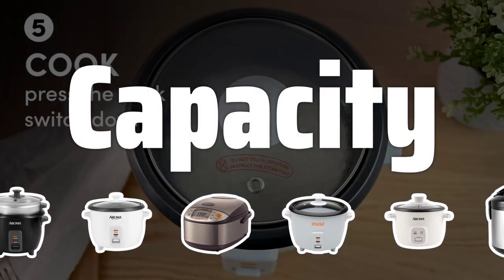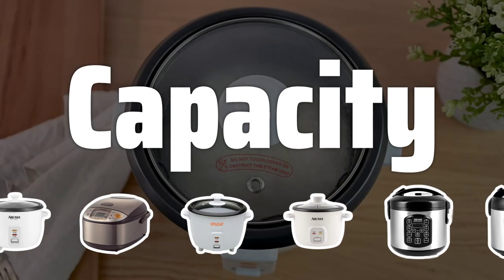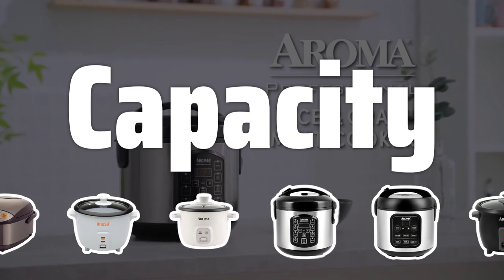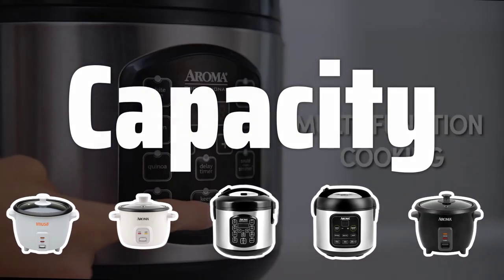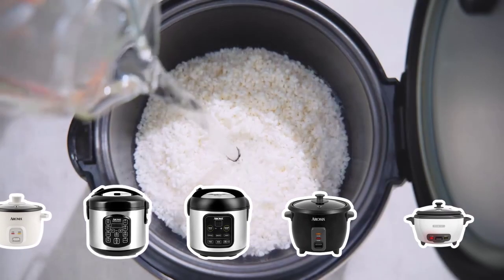Capacity: The capacity of a rice cooker is crucial. Consider the size of your household and how much rice you typically cook at once to determine the appropriate capacity for your needs. Whether you need a single-serving unit or a family-sized model, the right capacity is essential for perfect rice every time.